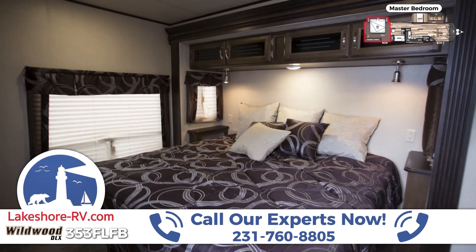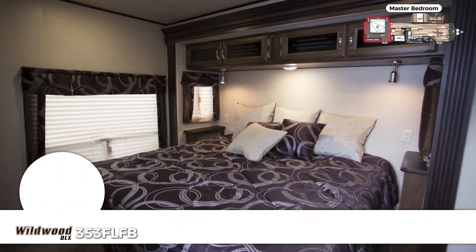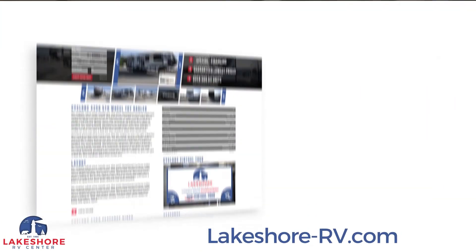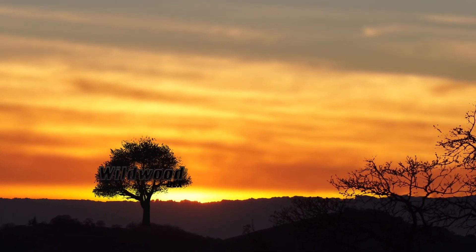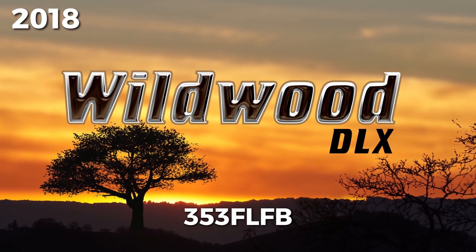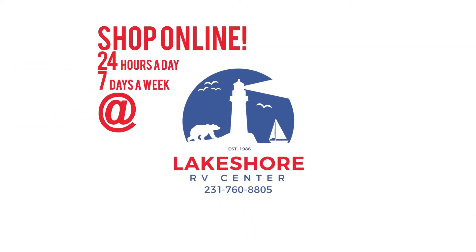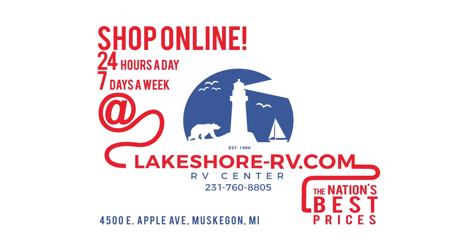Give our RV experts a call now for even more information. Shop online at lakeshore-rv.com with virtual tours, videos, and photo galleries — you're sure to find your perfect RV at the lowest price, guaranteed. Want a more personal touch? Call us at 231-760-8805, where our friendly and knowledgeable staff will help get you an amazing deal on the RV of your dreams.